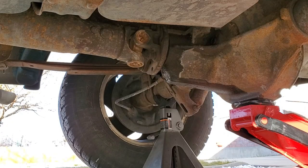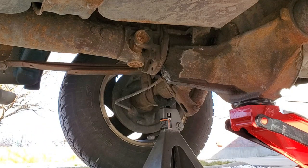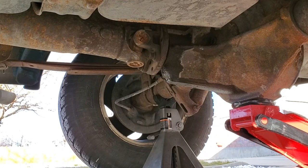I brought a jack stand — I don't want to remove the driveshaft all the way because I don't want to deal with transmission fluid leaks. This one is a slip yoke and it will leak, so I don't want to deal with that.